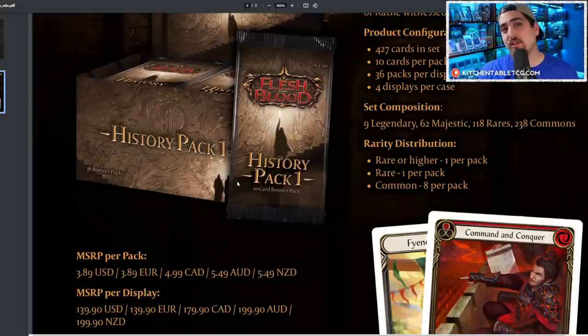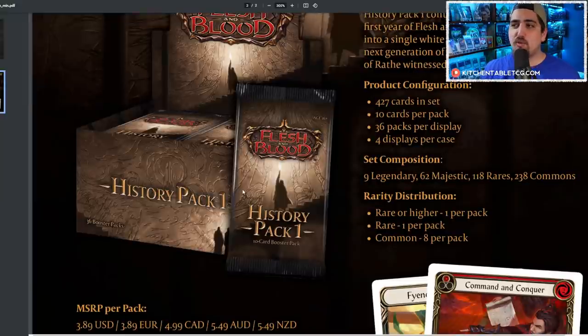A more efficient product would just have majestics and legendaries — 35 cards per pack or whatever — at a cheaper price, both for players and stores. I think the idea is: if you are a store that has never carried Flesh and Blood, this is an easy product to get and put on your shelf. You don't have to maintain inventory across three different sets you don't fully understand. In my opinion, this is a product for store owners who want to dip their feet in and see how it does at their LGS.